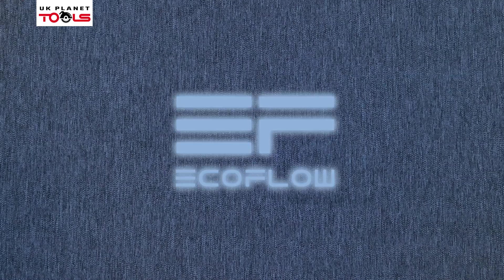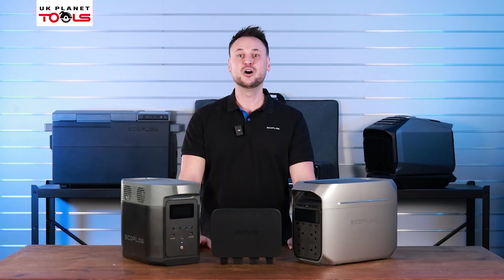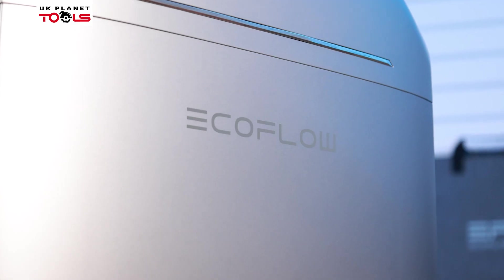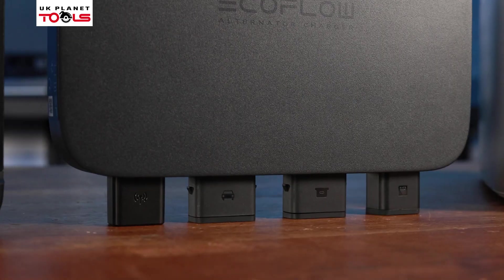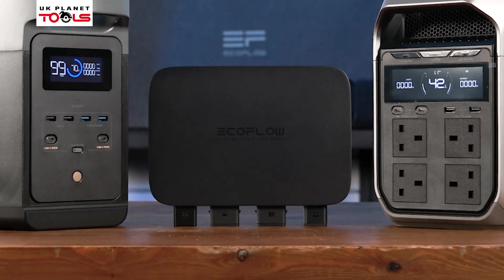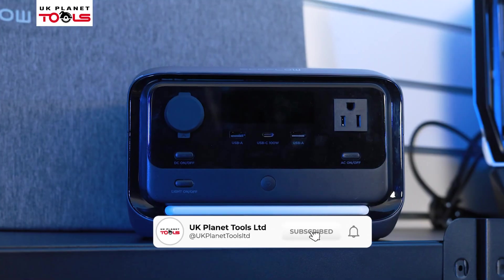Hi, my name is Alex from EcoFlow. I'm here today at UK Planet Tools to show you something new and exciting on our range of portable power stations. So let's take a closer look and dive straight in.